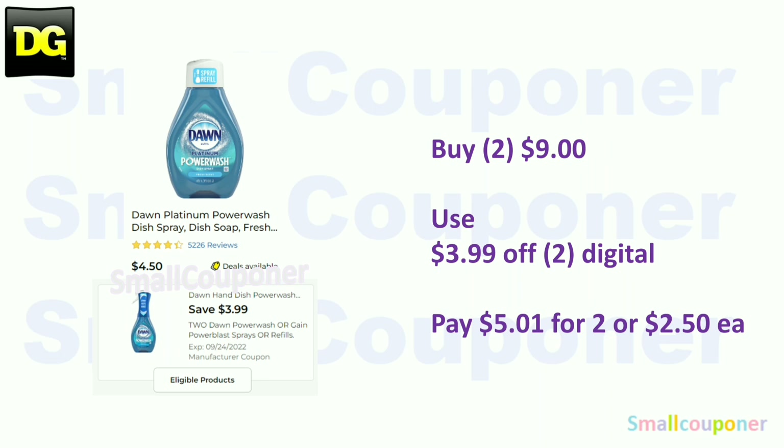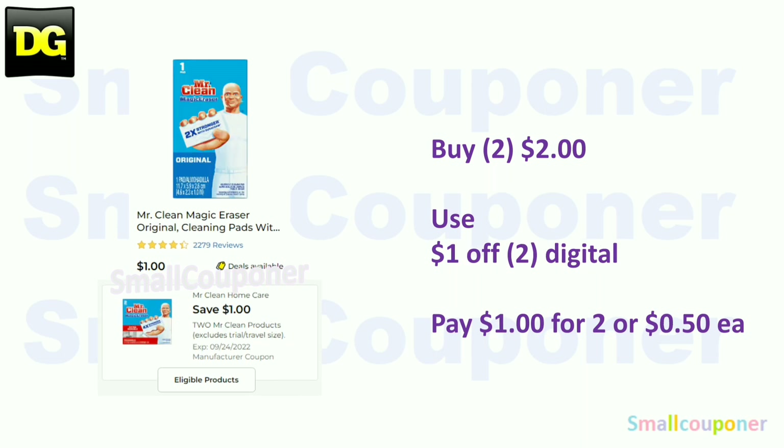The Dawn Power Wash is $4.50 — buy two for $9, use the $3.99 off two digital, and pay $5.01 for two, or $2.50 each. The Mr. Clean Magic Eraser one-count is a glitch deal at $1.00 — buy two for $2.00, use the $1 off two digital, and pay $1.00 for two, or $0.50 each.